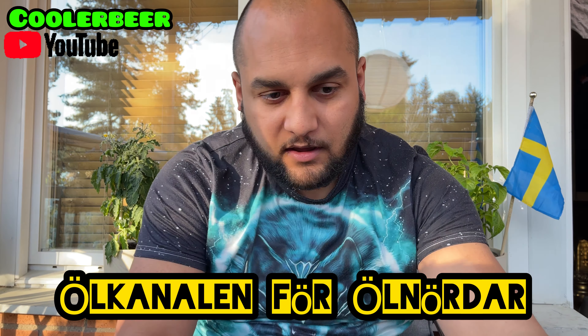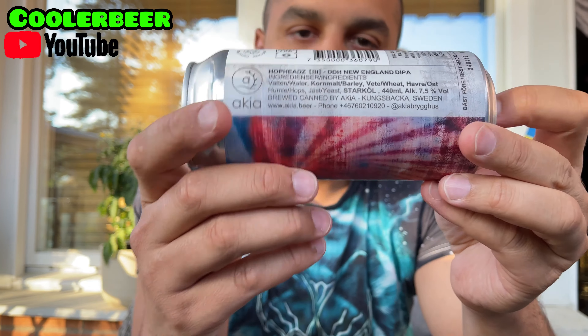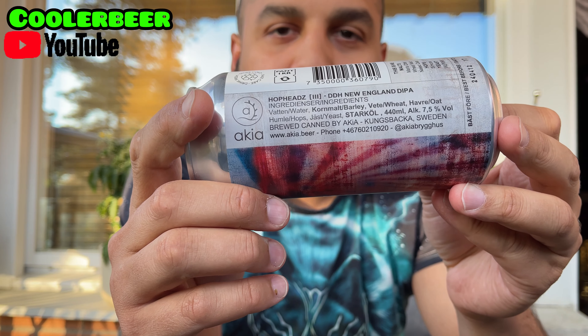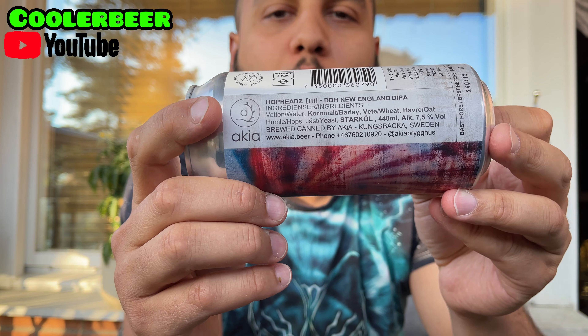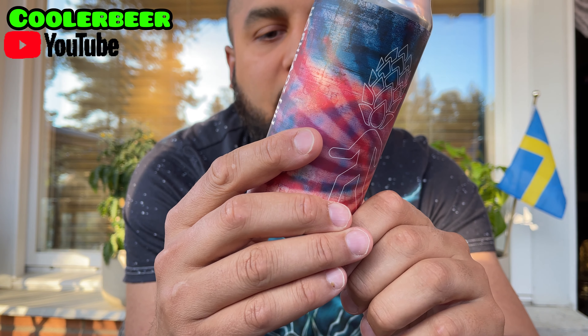Welcome to the Kurobeers YouTube channel, the channel for all nerds. We're going to drink something from Akia Brygghus. Akia Brygghus has really delivered some great New England IPAs lately, and it's their Hopheads series. This one is a double dry hopped 7.5% New England IPA DIPA.